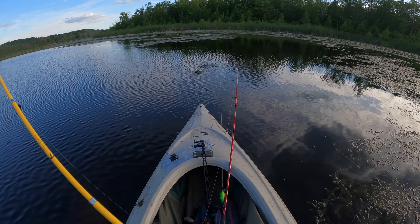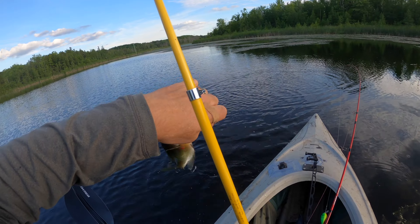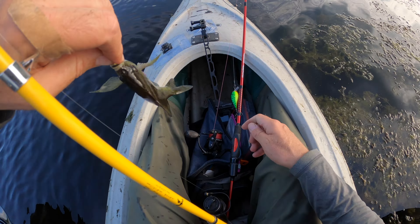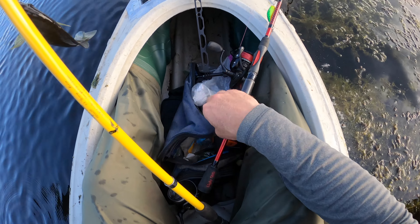There we go - we got the bluegill point right there, baby. There it is, bluegill - got it. And we're keeping this one. It's not big, but this will be perfect.